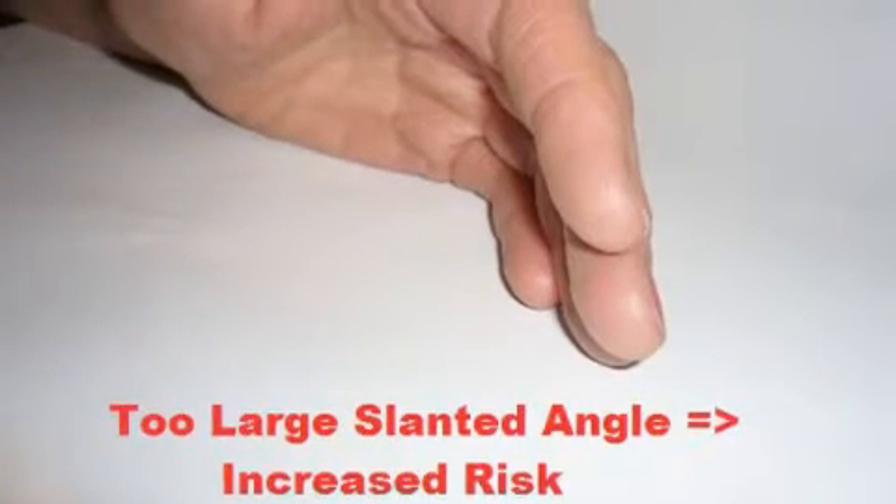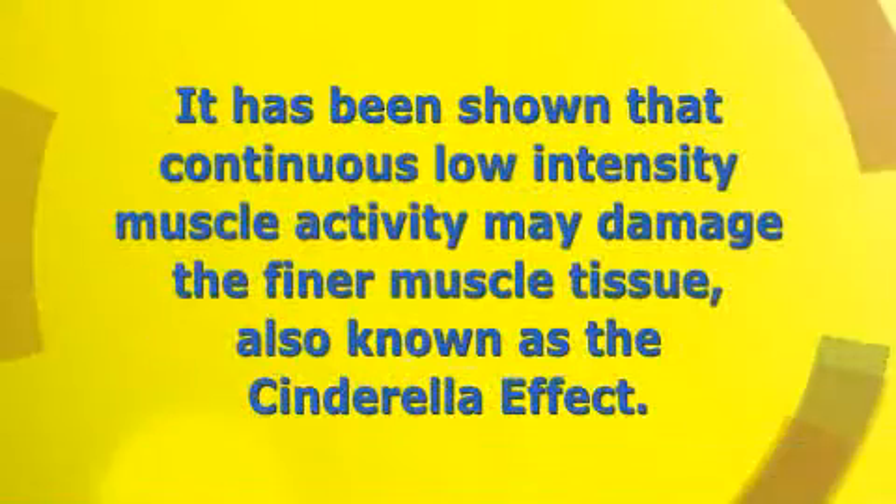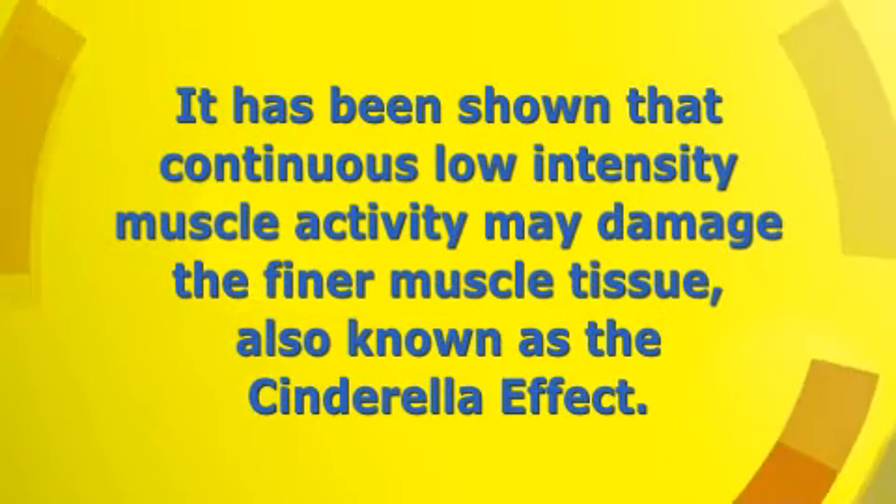A too-large slanted angle will again result in higher muscle activity and thus increase risk. On top of this, it has been shown that continuous low-intensity muscle activity may damage the finer muscle tissue, also known as the Cinderella effect.